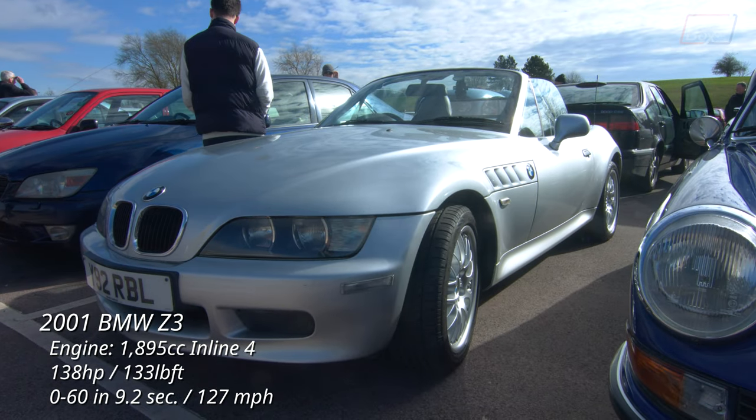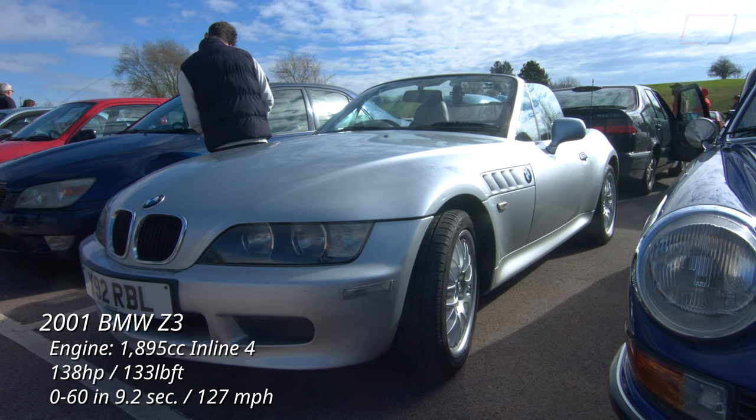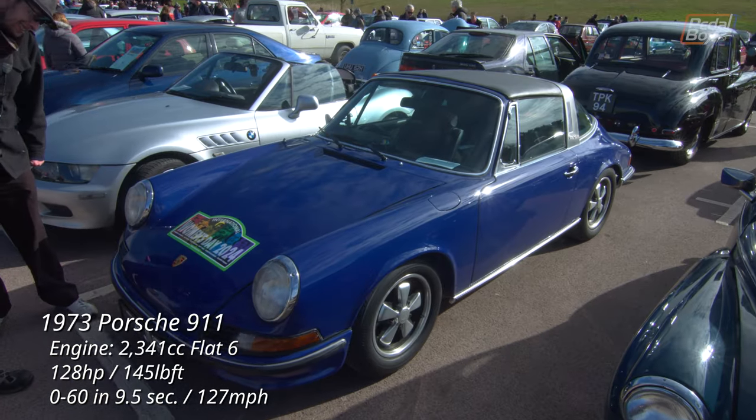Although the 1.8 Z3 was widely panned, this 1.9 has 20% more power than the 1.8 and as a result a much more respectable sub-10 second 0-60.